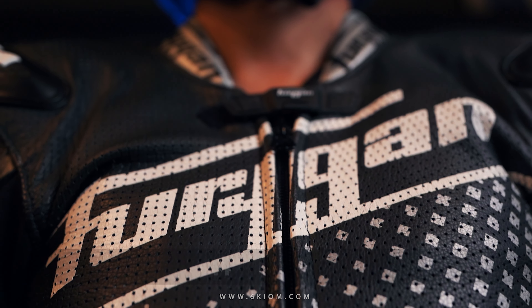Hi, this is Navneet from 6K IIM. I'm a professional racing instructor and I'm here to guide you on how to choose the right racing gear for the racetrack.